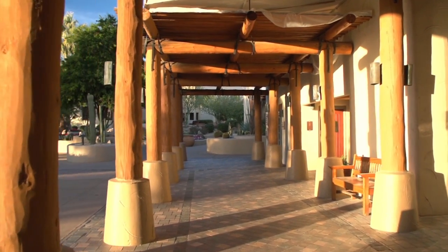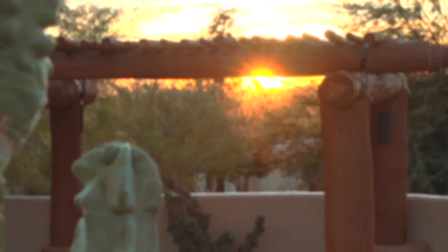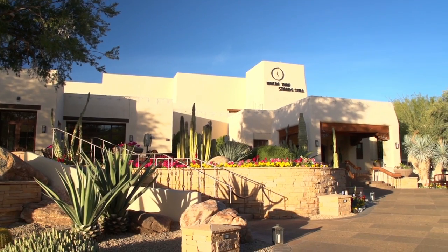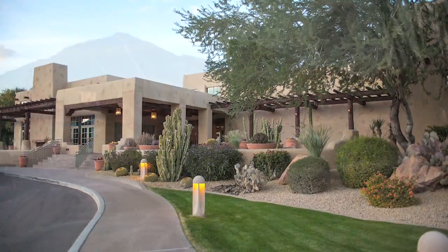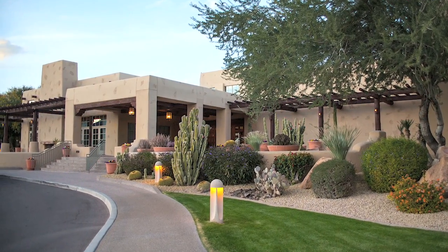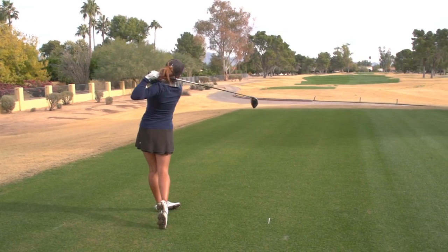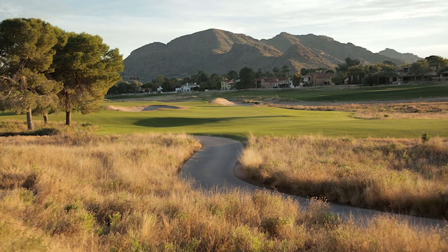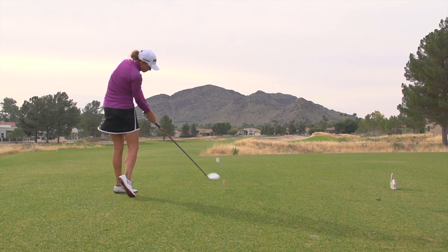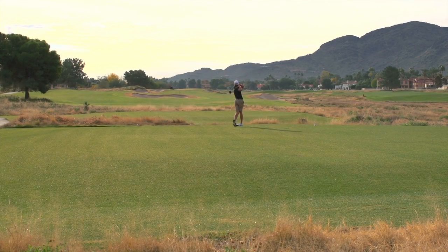Golf Life embarks on an adventure to Arizona, to a place where time stands still. The JW Marriott Scottsdale Camelback Inn Resort and Spa is a crown jewel in the Marriott Collection. Just three miles down the road from the resort sits the Camelback Golf Club, featuring two distinct golf courses — Padre and one of the newest redesigns in North America, the magnificent Ambiente Course. Let's take a closer look at this quintessential Arizona golf resort experience.